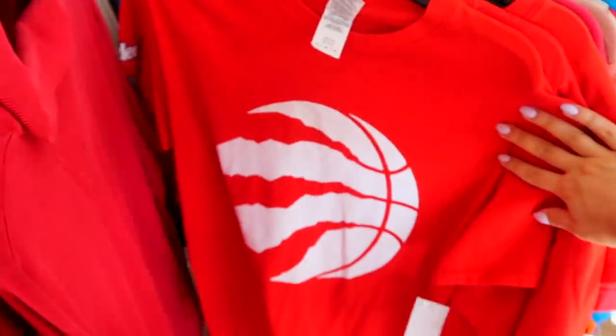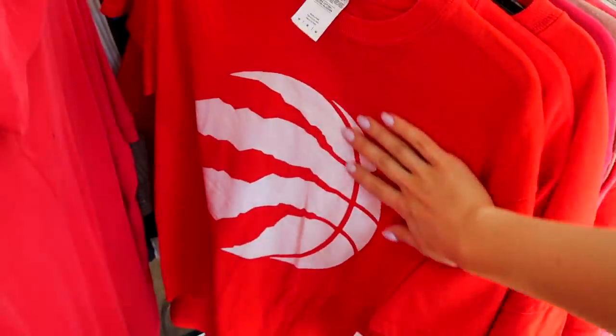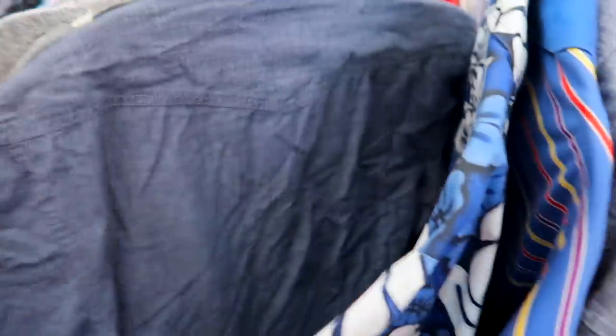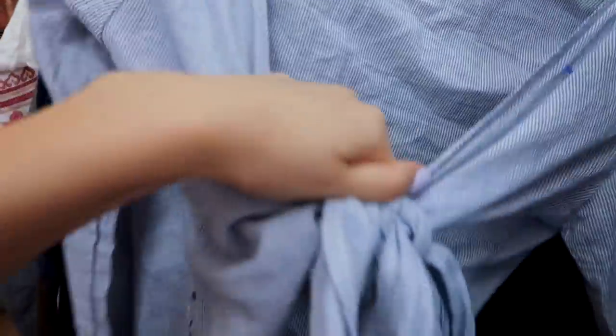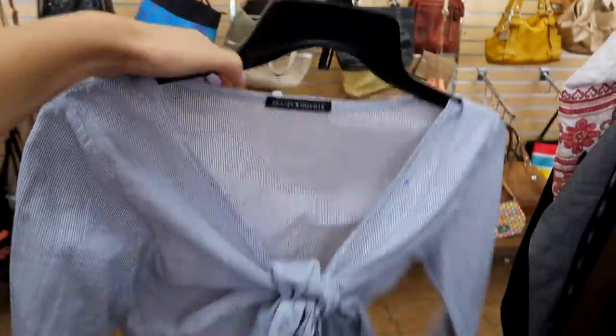Look at this guys, it's the Raptors logo. I'm finding little pieces of home back here, even in LA. So I actually just hit the racks right here. They're brand new and I found this amazing tie-up little Brandy Melville top. I actually love these colors and definitely something I could throw on, especially if I'm going to the beach.